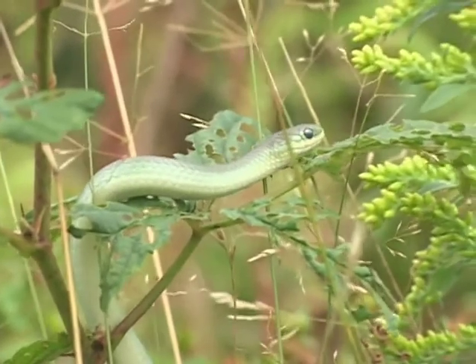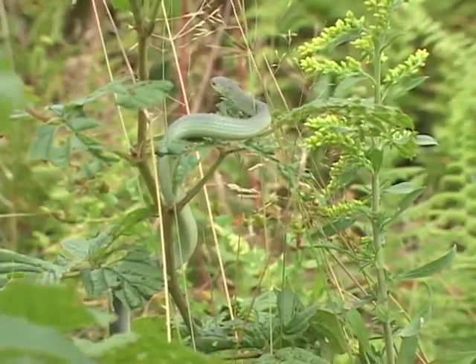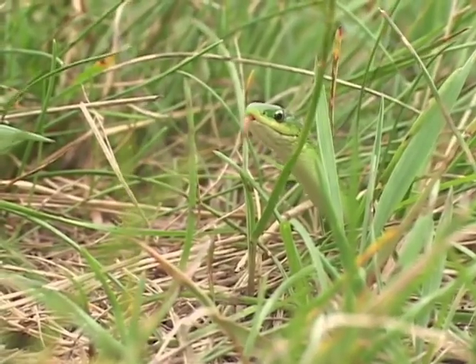So, conservation concerns involve managing or maintaining some upland grassland areas in a way that is not a threat to this species.